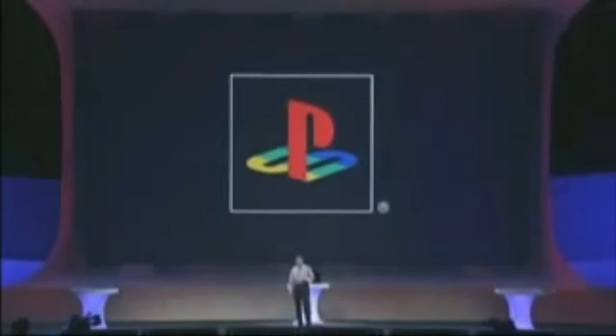Two hardware configurations were also announced for the console: a 20GB model and a 60GB model released at the price of $499 US. The 60GB model was the only configuration to feature an HDMI port, Wi-Fi internet, and flash card readers in a chrome trim with a logo in silver.